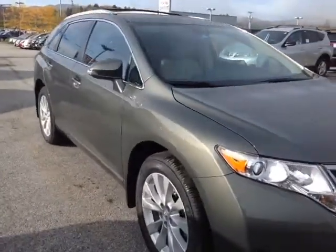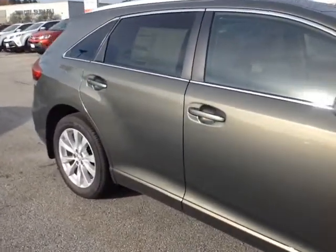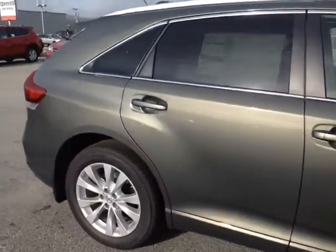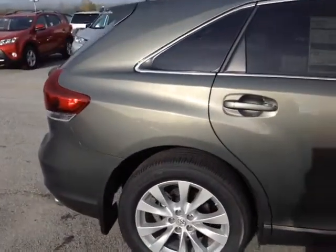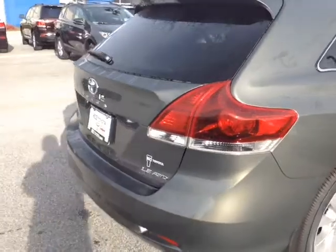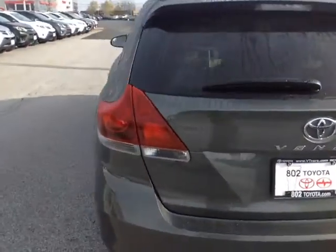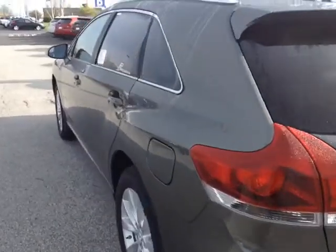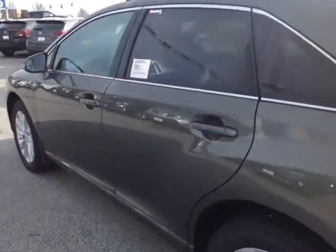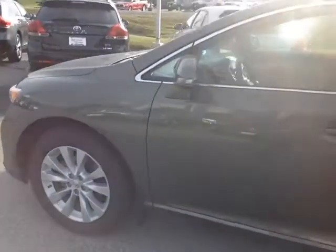I want to go over a few of the basics with you, so I'm going to start with what we have under the hood, which is a very responsive and economical 2.7 liter four-cylinder engine matched up to a six-speed electronically controlled automatic transmission with sequential mode for maximum responsiveness and control. Plus, you can get up to 26 miles per gallon on the highway, and you're backed up by legendary Toyota reliability and durability, so you really can't beat this powertrain.